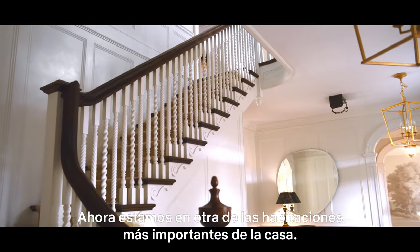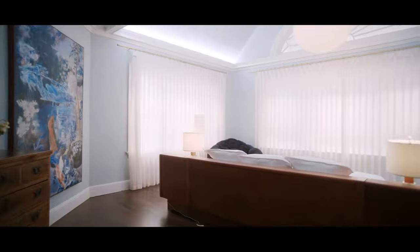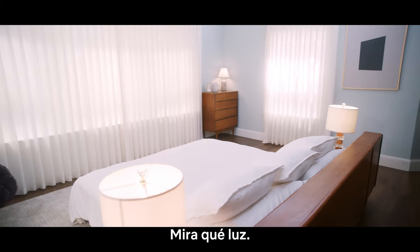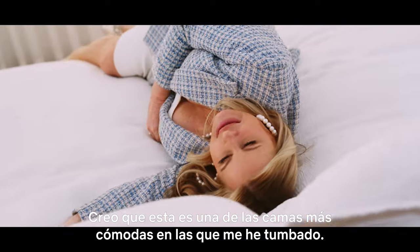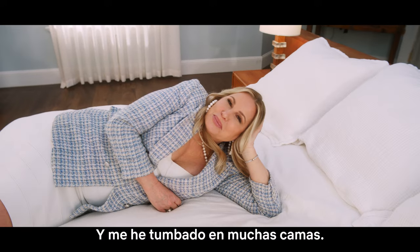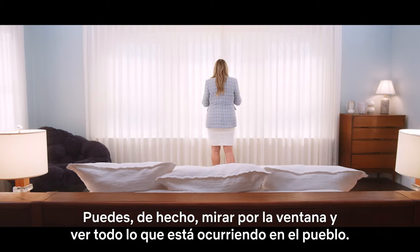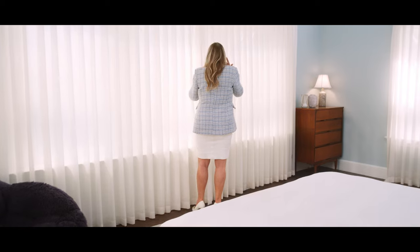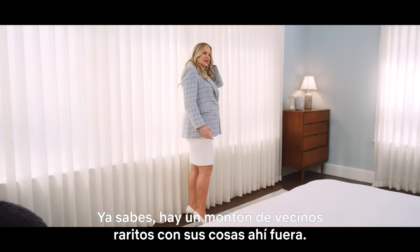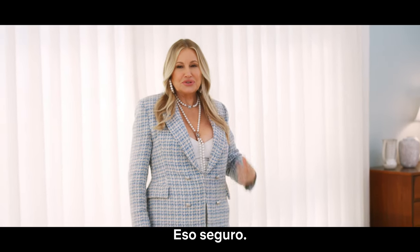And here we are at another significant room in the house — the grand bedroom. Look at this lighting. I think this is one of the most comfortable beds I've ever laid down on, and I've laid down on a lot of beds. You can actually look out and see everything that's going on in the town, but you want to keep the curtains closed. There are a lot of weird neighbors out there. You don't want them watching you.